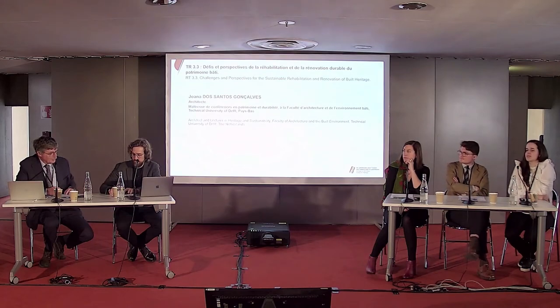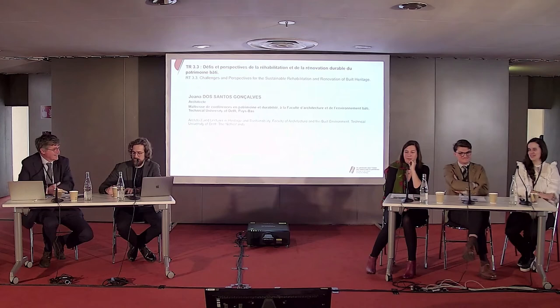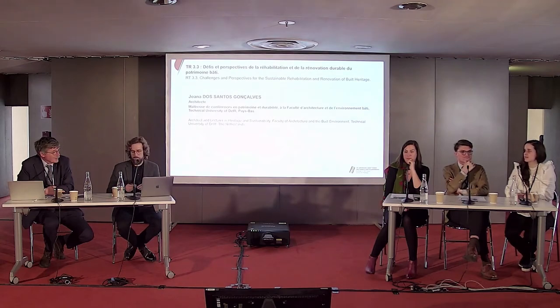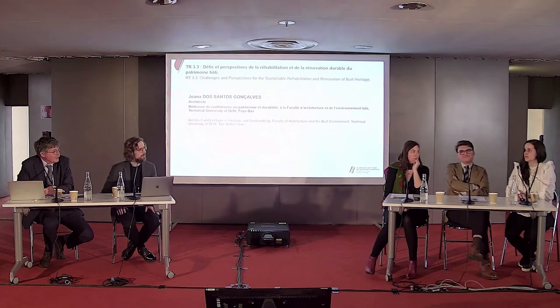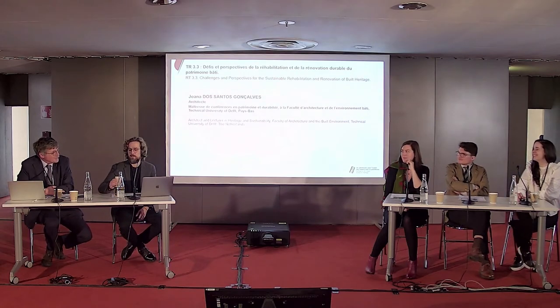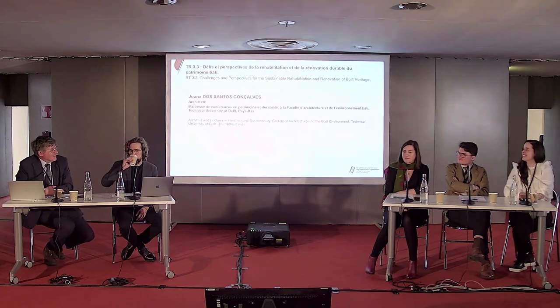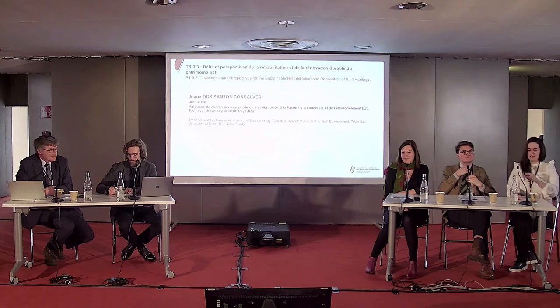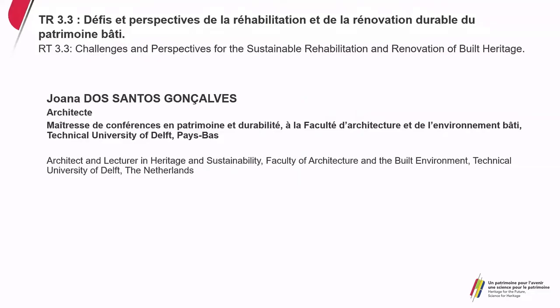We now move to the female part of the panel. Joanna, you are working now at Delft and were at the architecture degree in Minho, at both institutes I know well, as well as the UNESCO Chair where you worked with Anna Pereira. You will be referring to learning from students.